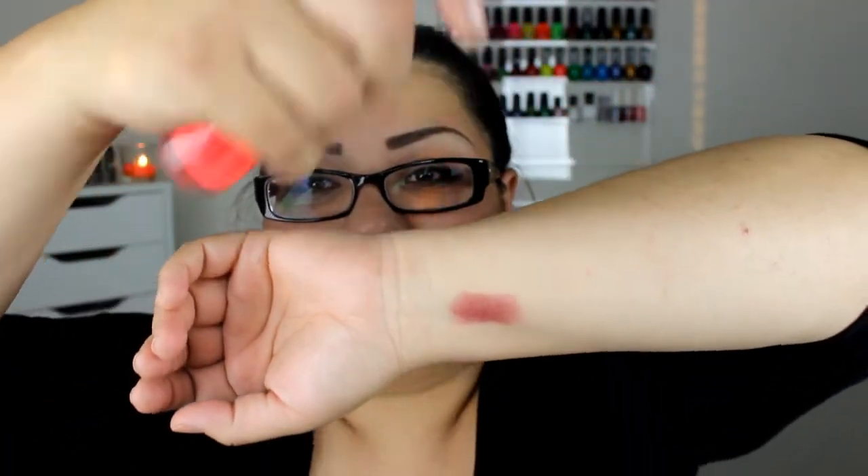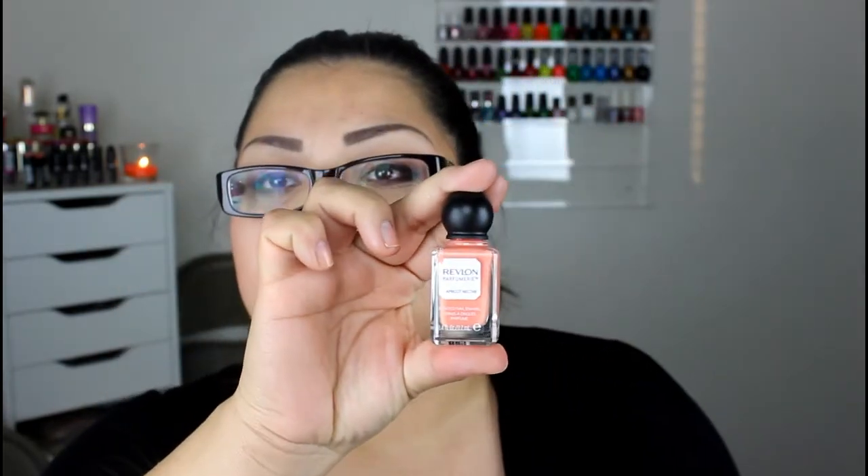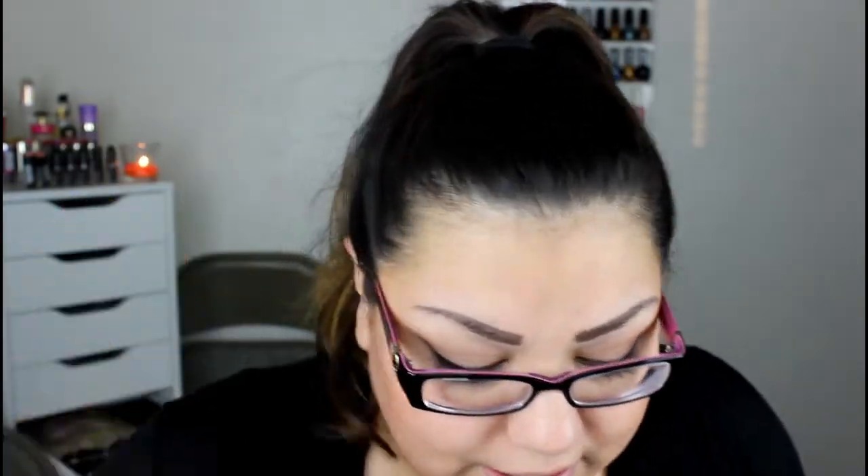I got a new nail polish from Sally's — it's China Glaze in the color Pool Party. Look how pretty that is — that is amazeballs, I love it. And another thing I forgot to mention that I got from the drugstore was the Revlon nail polish in the color Apricot Nectar, and it looks like so. I tried it but I think I took it off — I get confused. But I'm excited to try it again.